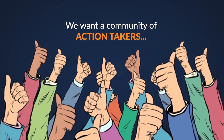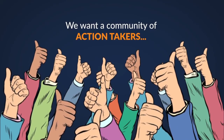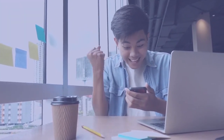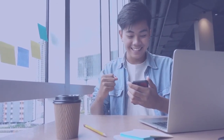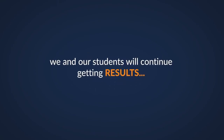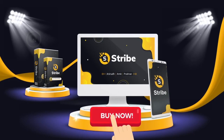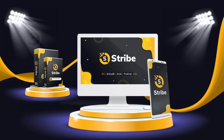However, you must act now because this is a limited-time offer. We want a community of action-takers who are serious about making a living online. And if that sounds like you, then this is a perfect opportunity. If not, you don't need to get Stribe. Regardless of if you get Stribe or not, we and our students will continue getting results. So if you're interested, all you need to do is click the button below to claim your discount. Do it now before the price rises. We'll see you inside.